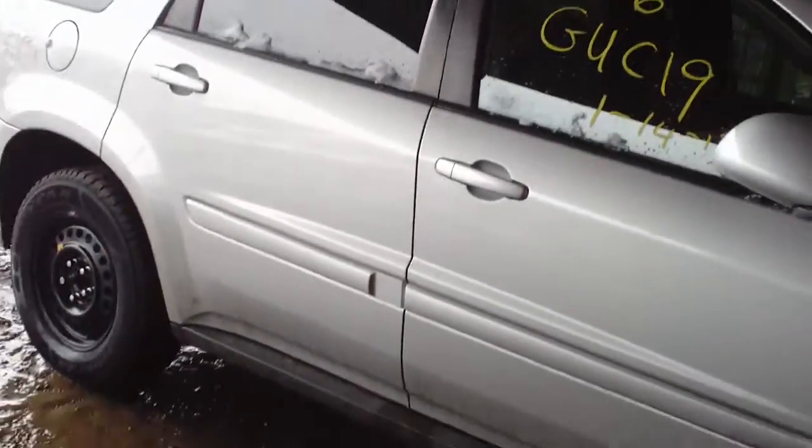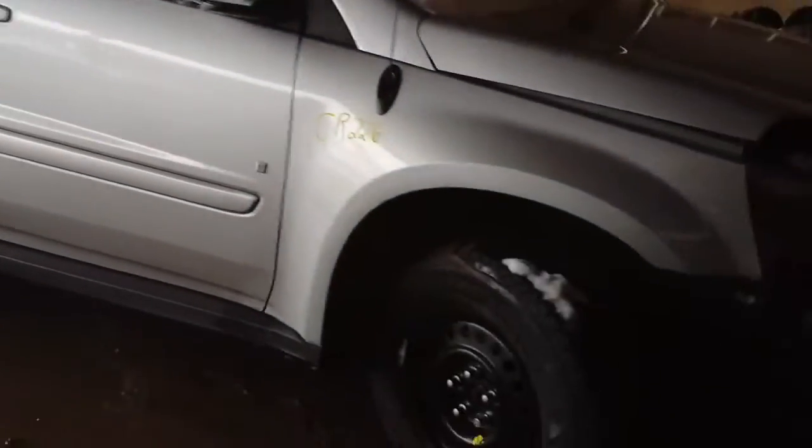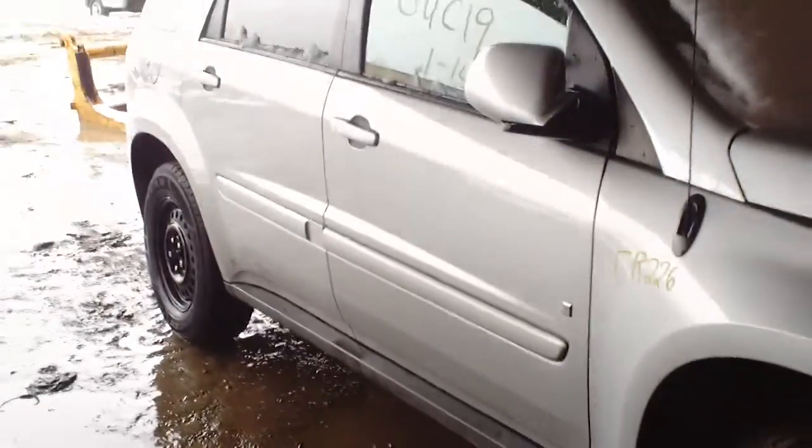Hello and welcome to the video portion for stock number CR226. Here we have an 06 Chevy Equinox. 3.4 liter, front wheel drive.